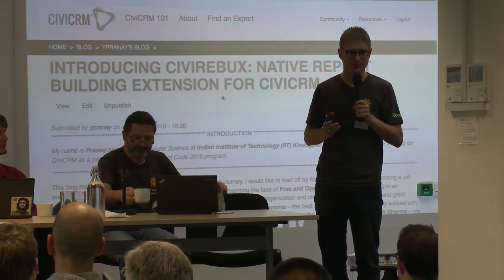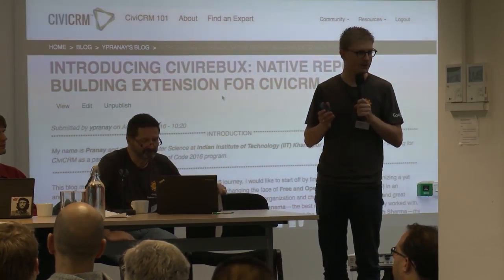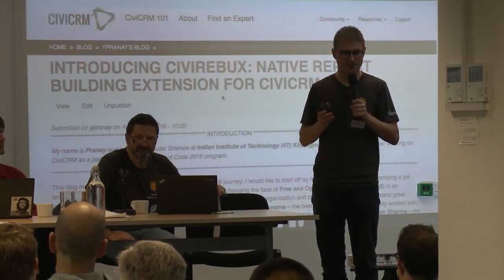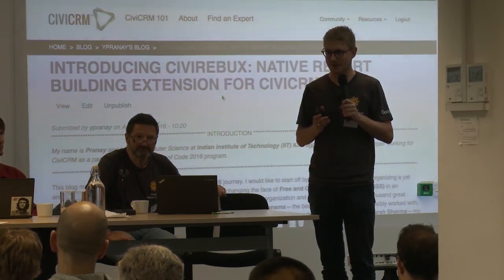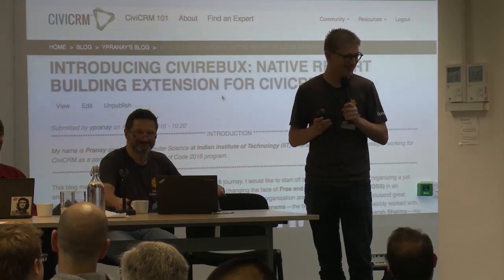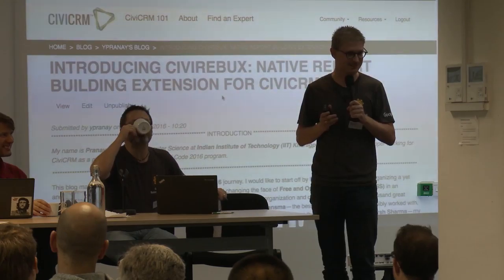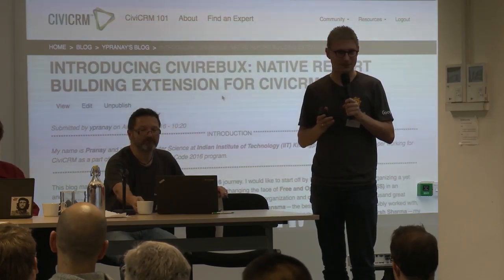We let the student first explore areas of how to do pivot reporting — what JavaScript or PHP could be used. He also had to learn CiviCRM from scratch, having never used it before. Personally, I felt that was really hard for me as a mentor — he had to learn CiviCRM with no training on how to write an extension. But in the end, he got a really nice extension with pivot tables.